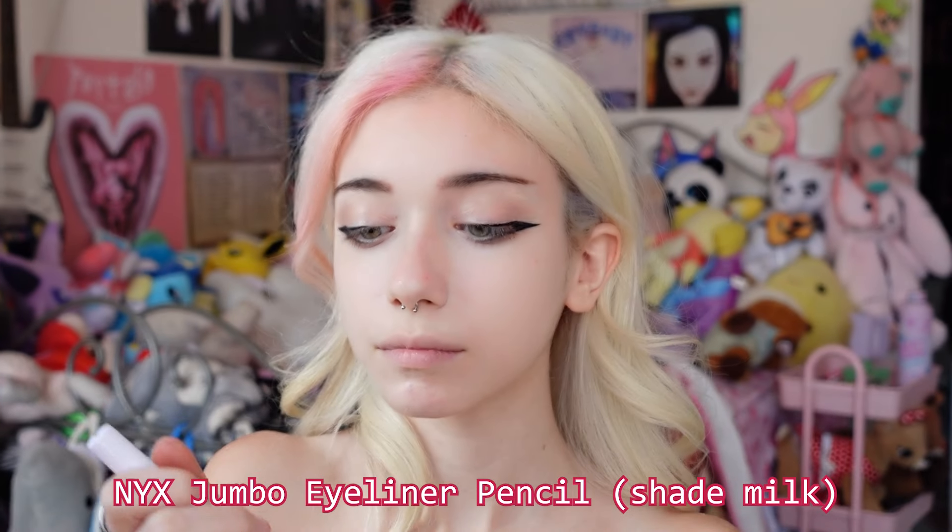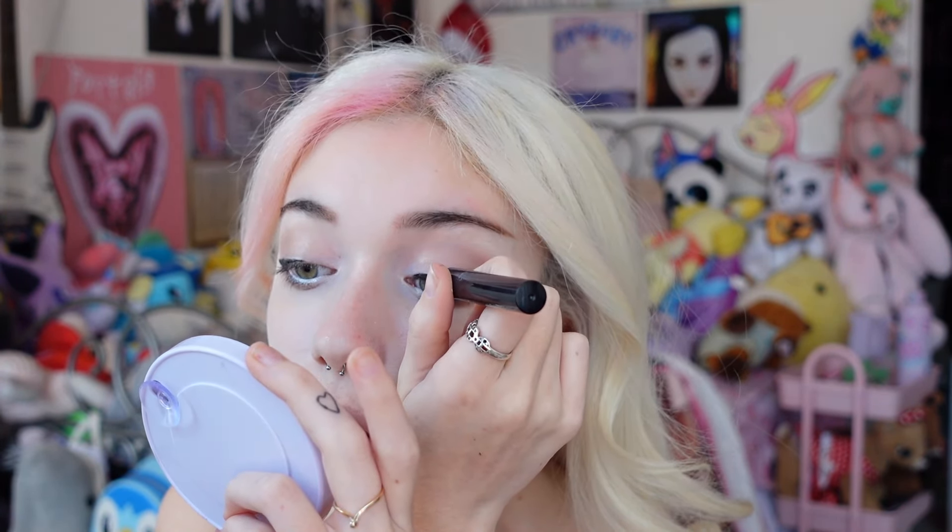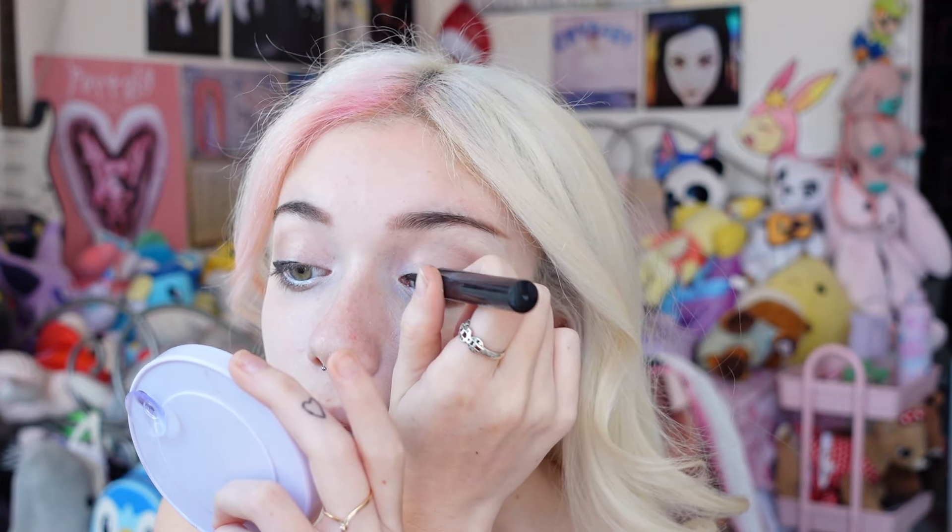After that I use this white NYX jumbo eye pencil and put it on the inner corners and blend it out. Then I do this thing where I pull out my eye and put it on my waterline — I feel like this isn't very good for your eyes but it looks good so I do it. I also put a little bit above my eye and blend it out, then continue my eyeliner on the inner corner with a thin straight line over it.